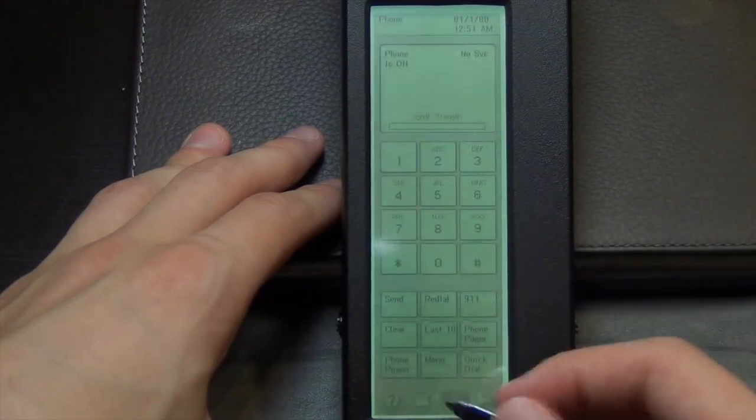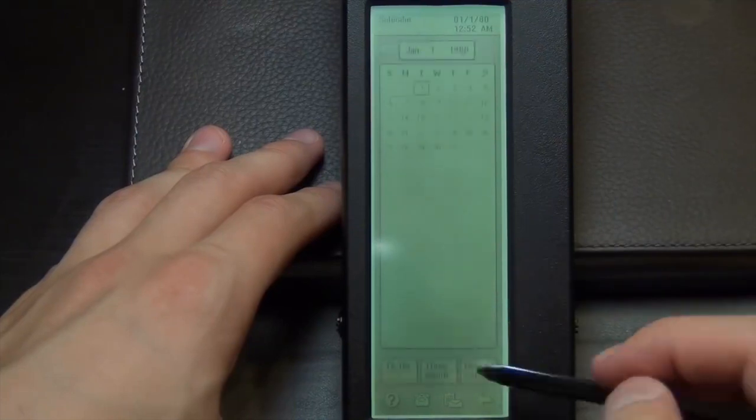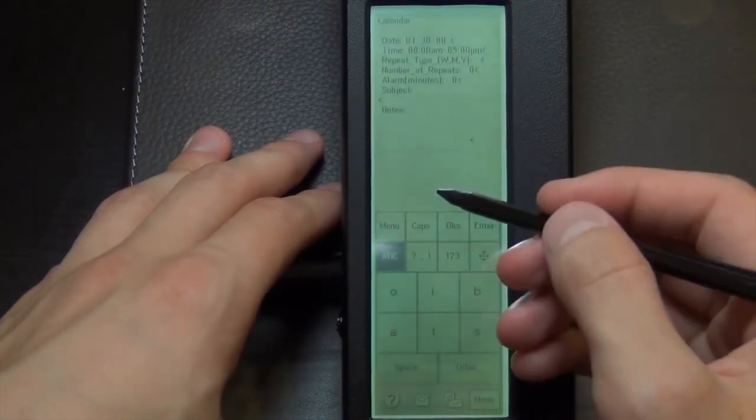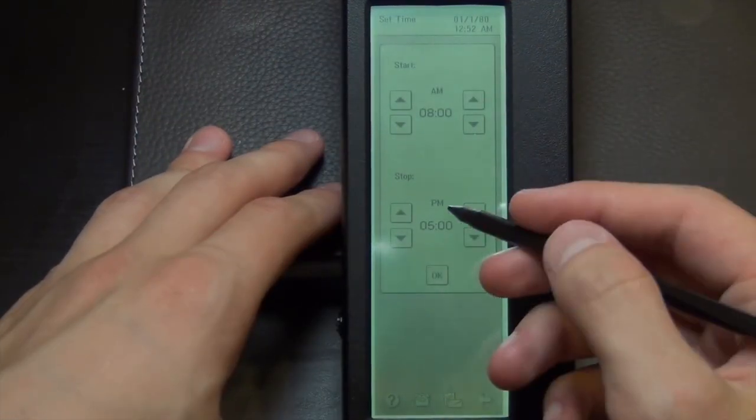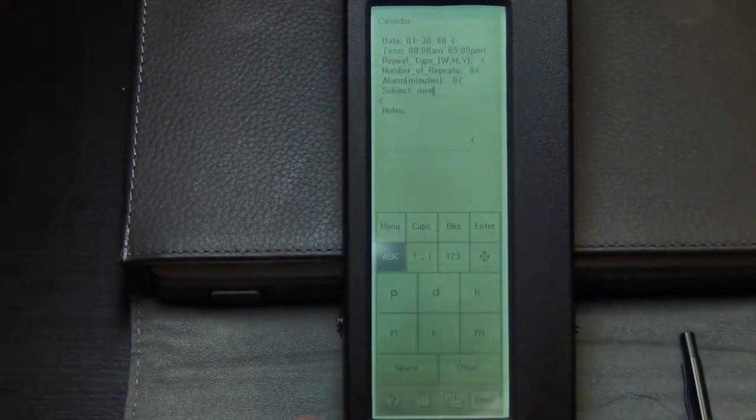IBM with this new device was able to introduce some cool new features like sending fax, emails, or cellular pages in addition to making phone calls. This phone also supported applications like address books, calculator, calendar, and a world clock.